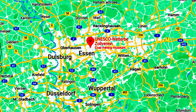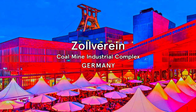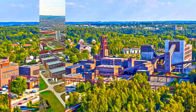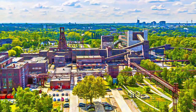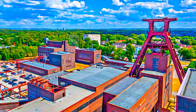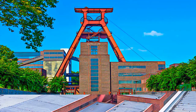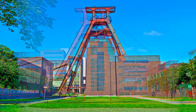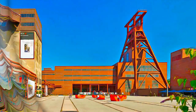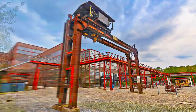The Zollverein coal mine industrial complex is an important example of a European primary industry of great economic significance in the 19th and 20th centuries. It consists of the complete installations of a historical coal mining site, including the pits, coking plants, railway lines, pit heaps, miners' housing, and consumer and welfare facilities. The mine is especially noteworthy for the high architectural quality of its buildings of the modern movement.